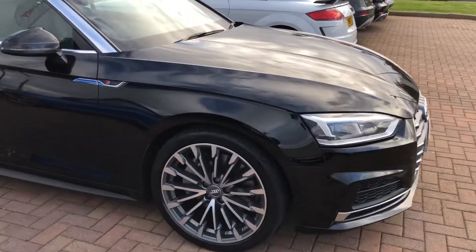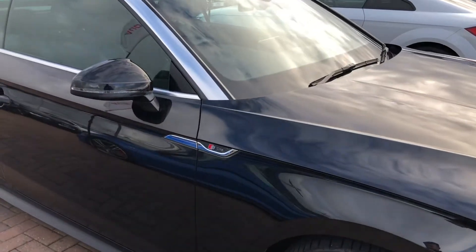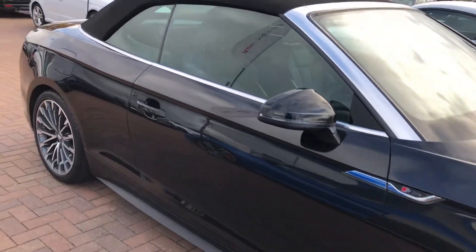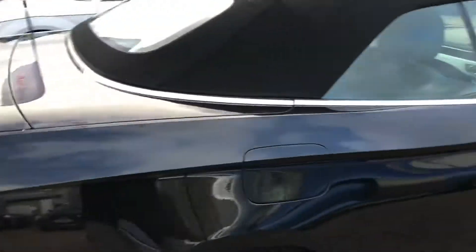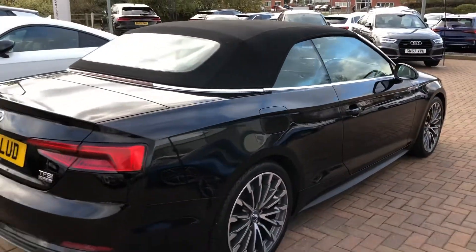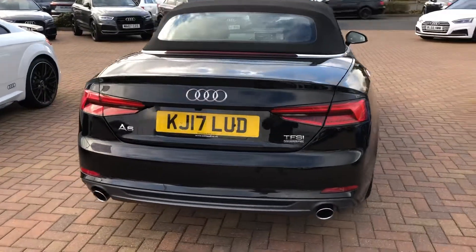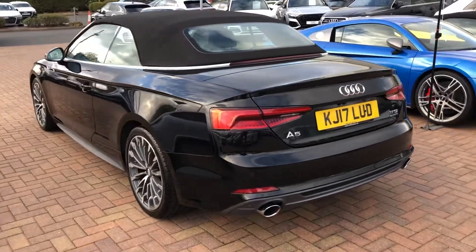On the side we have the 19 inch alloy wheels, the S line badge on the side, and the electrically adjustable exterior mirrors. Moving to the back of the vehicle, an added feature is the rear parking camera. It also comes with the rear parking sensors and is equipped with the sport suspension.